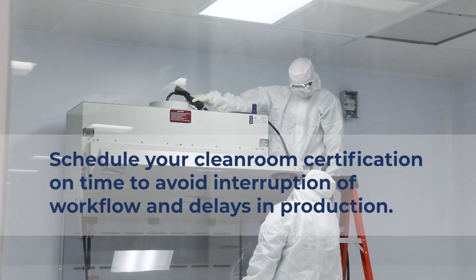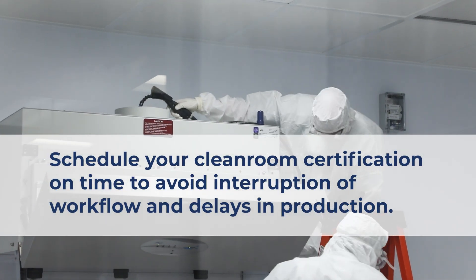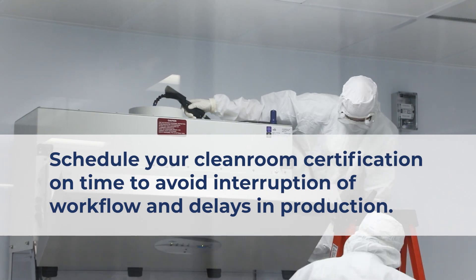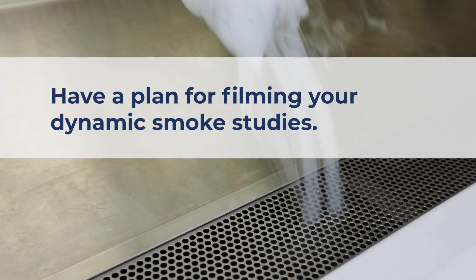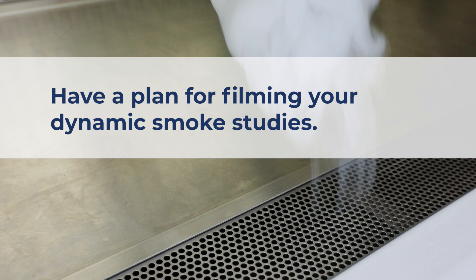Ensure you set up clean room certification in a timely fashion to ensure availability by the service provider and avoid delays in production. Make sure you have a plan for capturing your dynamic smoke studies.